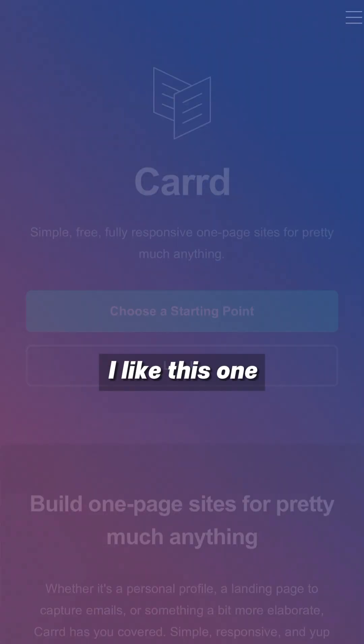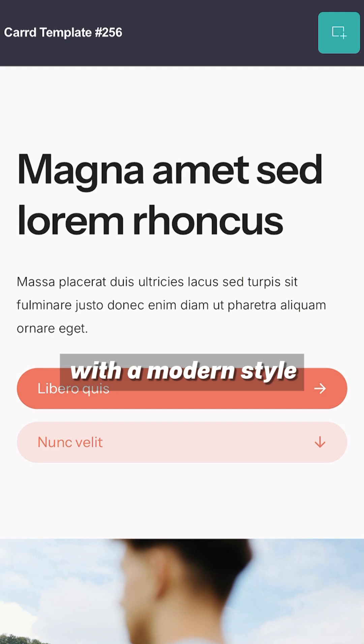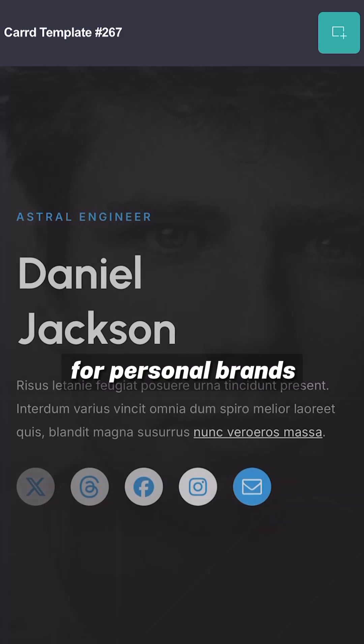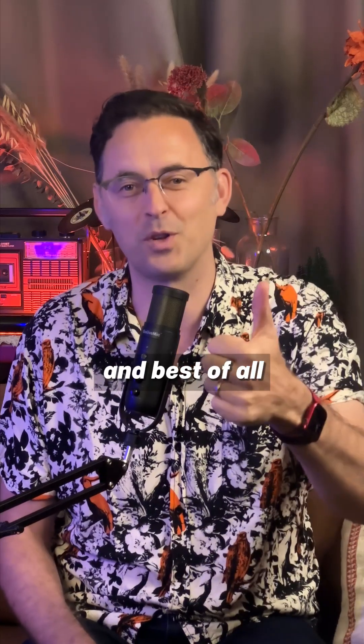Number 5: Card.co. I like this one as it taps into the fast, one-page website concept. With a modern style, it's great for personal brands, social media, and profile links. You can collect user info with a form, and best of all, it's free!